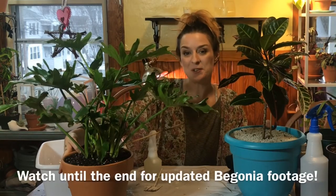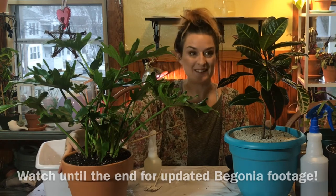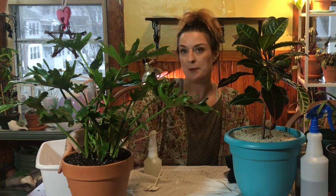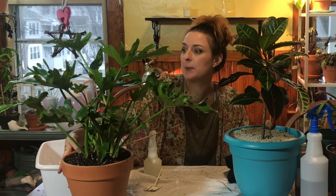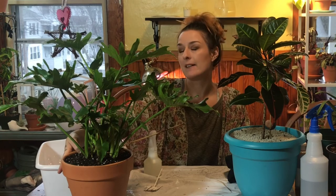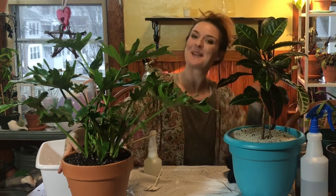Thanks for joining me friends. I did some plant chores and I will see you guys really soon in the next video. Please let me know what else you would like to see — do you have questions for me, do you want to check out my plants? Let me know. Thanks, bye!